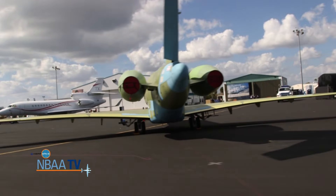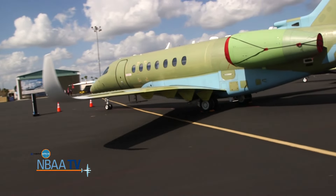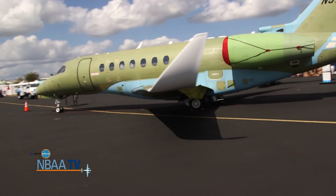Right here on the right-hand side, we've got the Cessna Longitude. It just arrived last night for its debut — didn't even get its paint job before leaving.